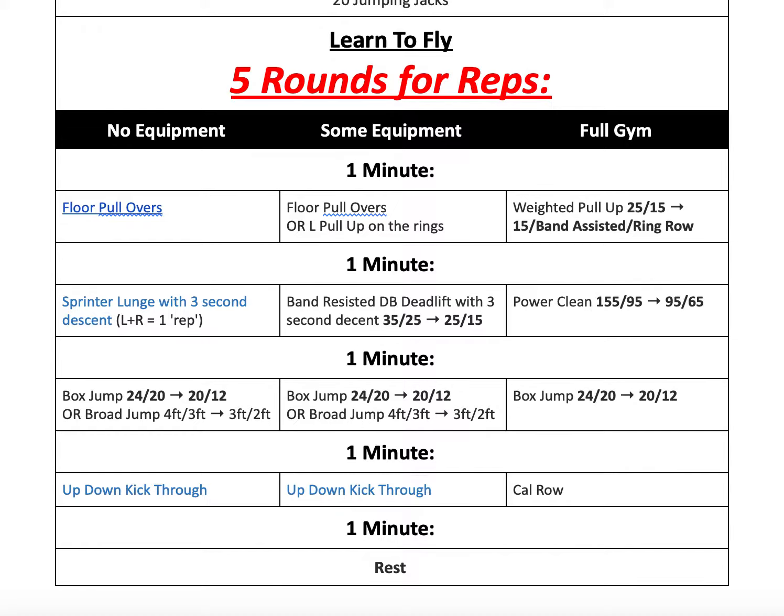After that, you'll go into 1 minute of either power cleans, band-resisted dumbbell deadlifts with a 3-second descent — nice and slow on the way down, then fast and aggressive with a squeeze of the glute and an aggressive hip opening at the top — or sprinter lunges with a 3-second descent. One rep on each side counts as 1 rep if you're counting.